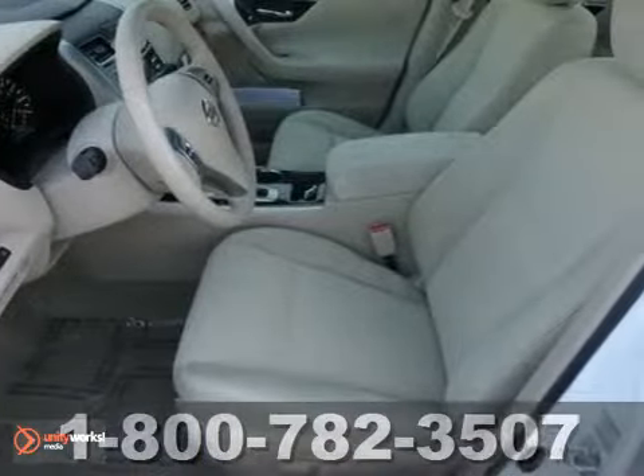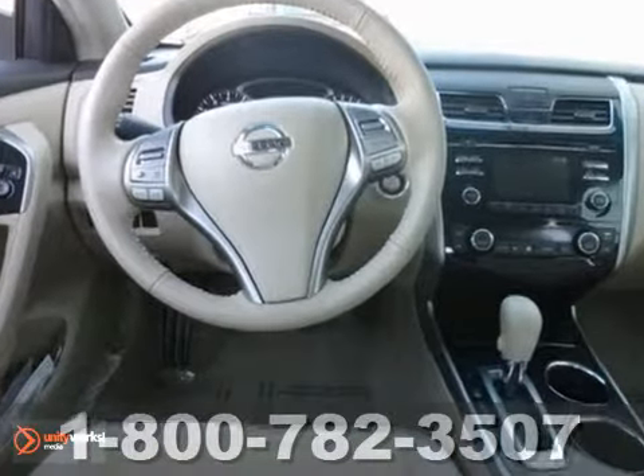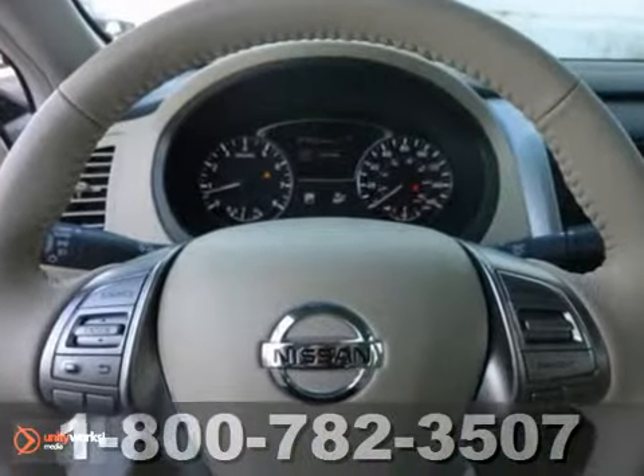And did you notice that it's generously equipped? It has dusk-sensing headlights, Bluetooth, and an exterior parking camera. It has keyless ignition and stability and traction control as well. And it also has an auxiliary audio input and steering wheel audio controls.